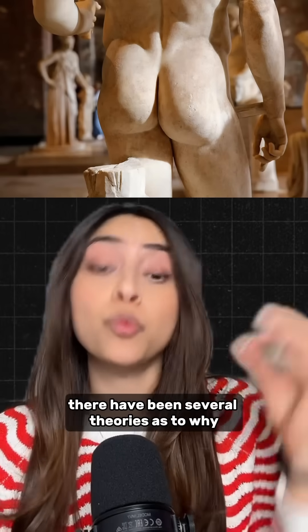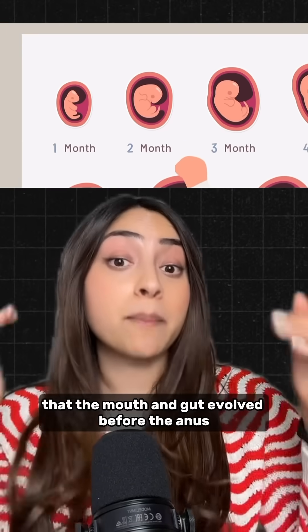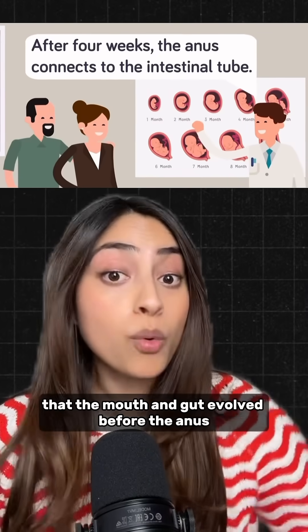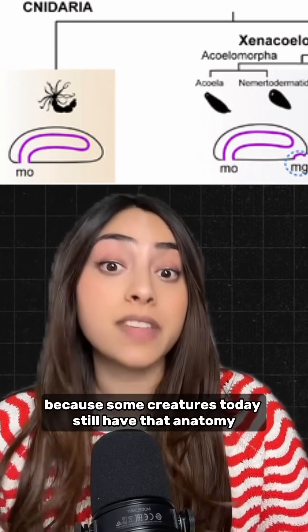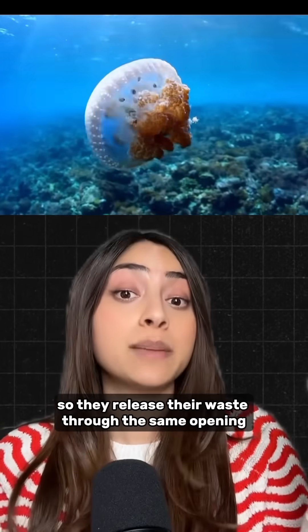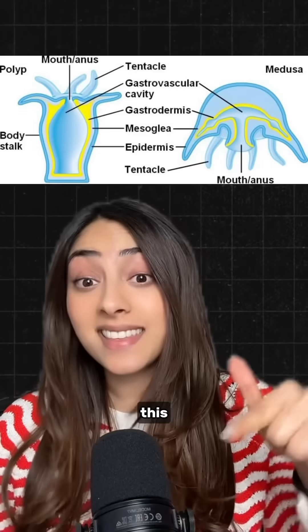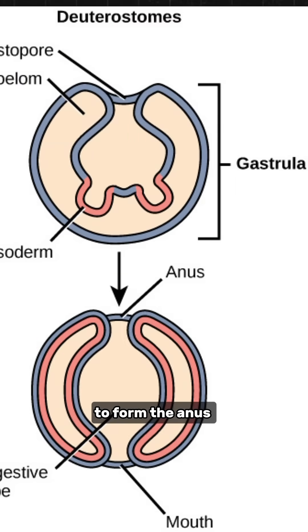There have been several theories as to why and how the anus evolved. We know from studying early animals that the mouth and gut evolved before the anus, and we know this because some creatures today still have that anatomy — like jellyfish. They don't have an anus, so they release their waste through the same opening they use to eat.